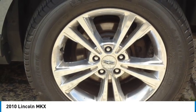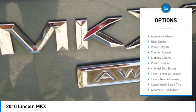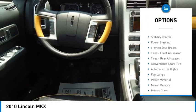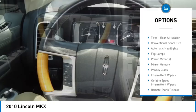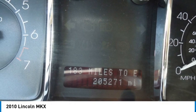Here are some of this vehicle's great options: tire pressure monitor, all wheel drive, heated mirrors, electronic stability control, alloy wheels, aluminum wheels, rear spoiler, power lift gate, traction control, stability control.